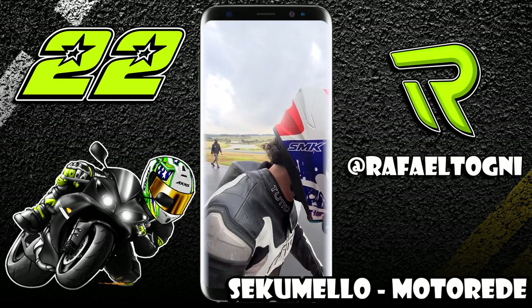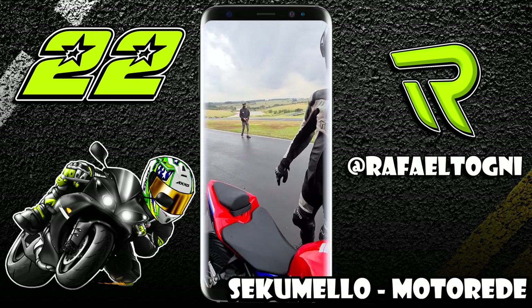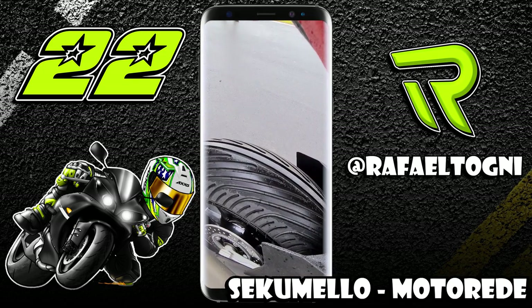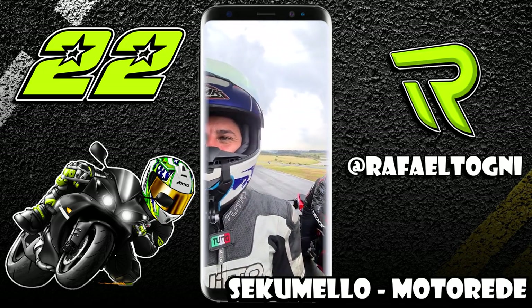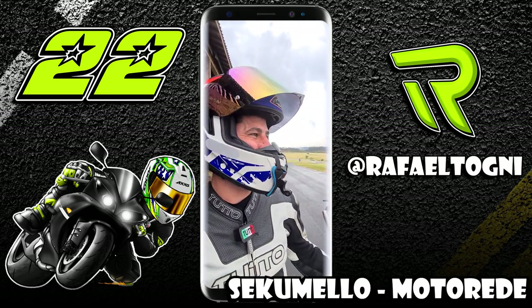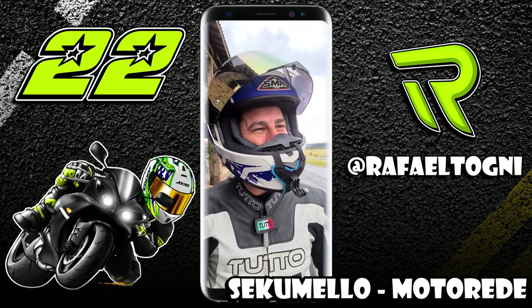Que bicicleta é essa com turbo de avião! E o pneu de chuva dá muita segurança. Pra mim, que nunca andei, pensei que ia escapar alguma coisa. Você tava dando muito na mão. Tava legal — dá pra pegar um pouquinho mais de confiança.